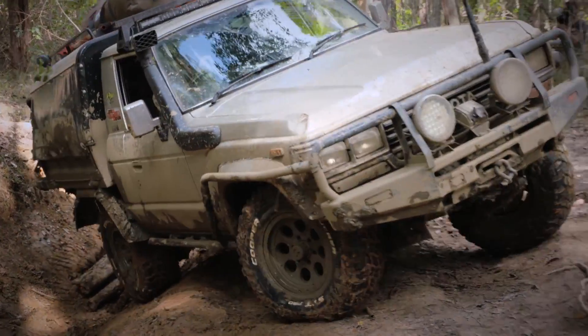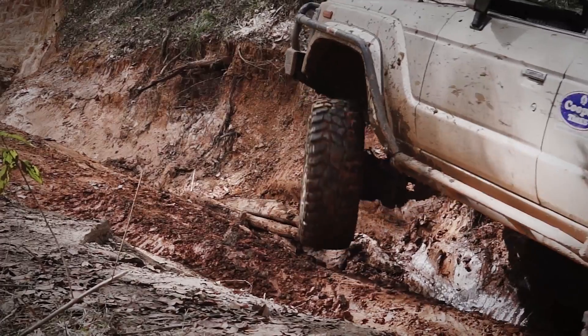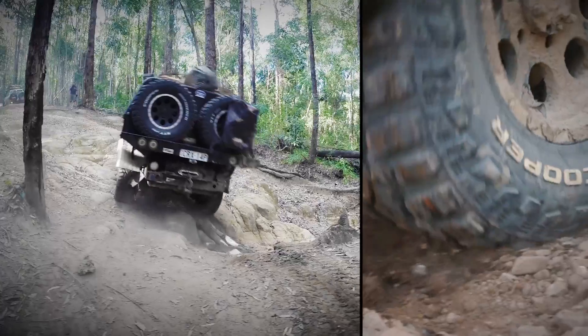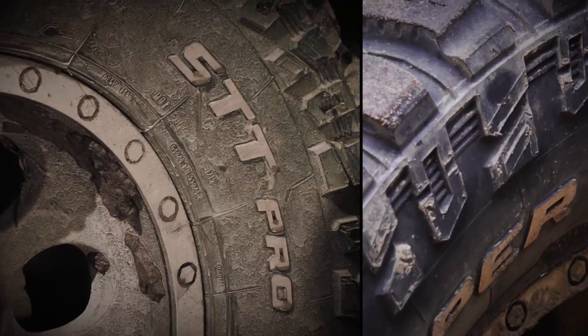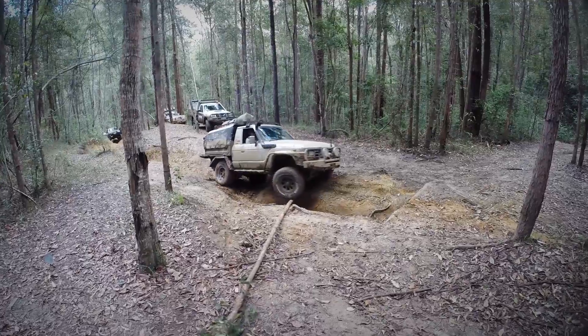It really is the perfect testing ground for trying out these new Cooper STT Pros. One of the things that first got me really excited about testing the new Cooper STT Pros is this tread design. It's a more aggressive tread design, which is perfect for some of these tracks up here in the Glasshouse Mountains.